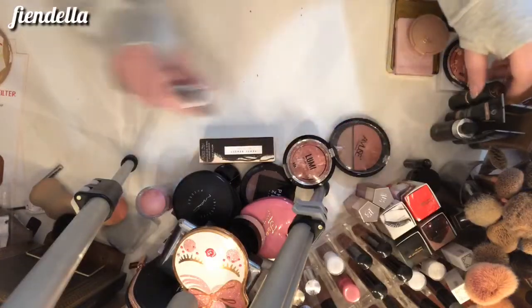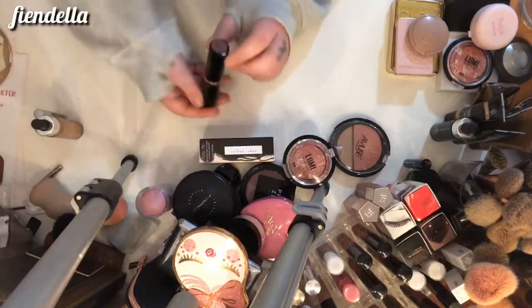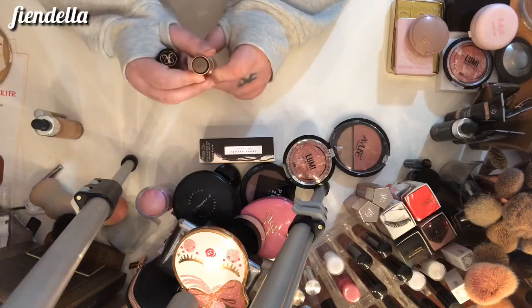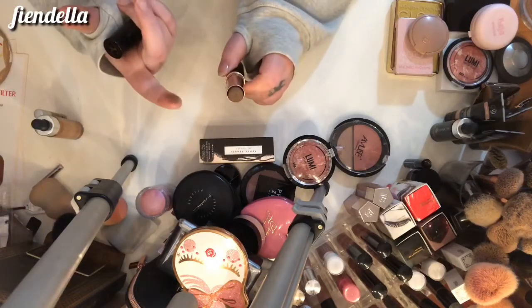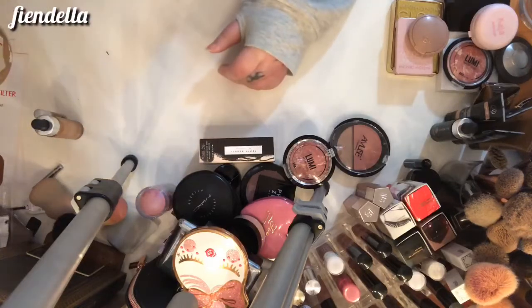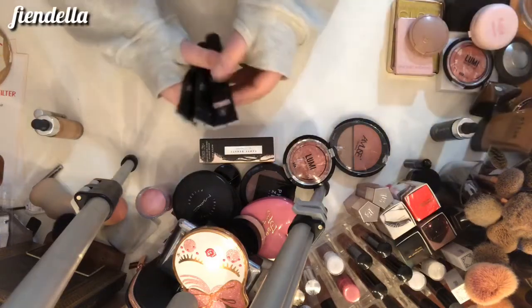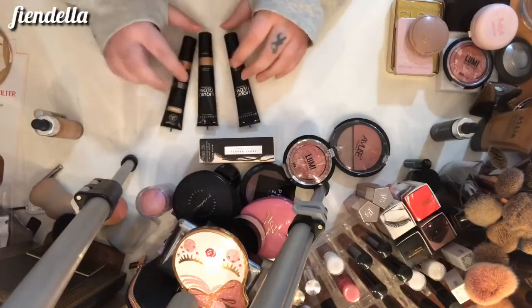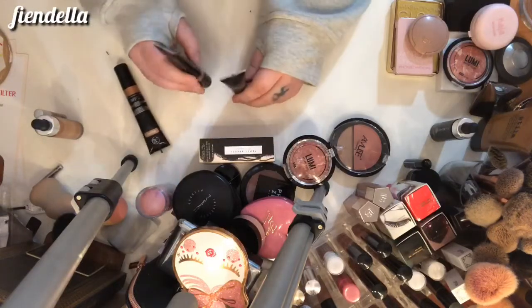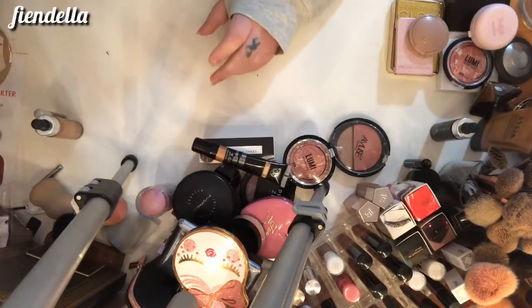I've got some liquid products and sticks over here. This is the Anastasia stick foundation in Mink — it's actually their famous stick contour in the Mink shade and I'm going to keep that. I've also got three of their liquid glows — I'm going to keep two: Oyster and Peach Fizz. The one in Bronzed is too dark for me, so that can go.